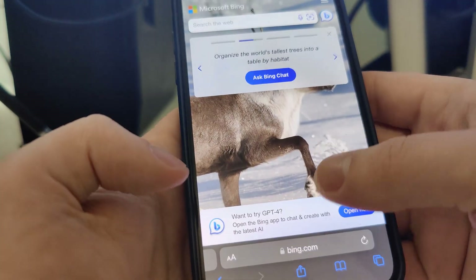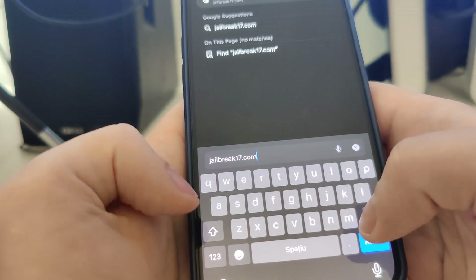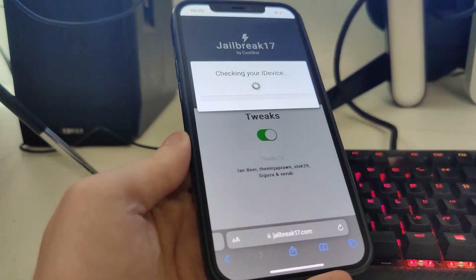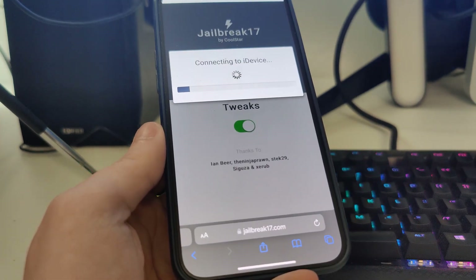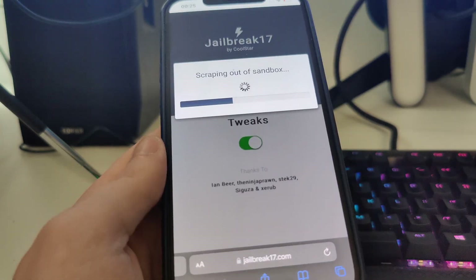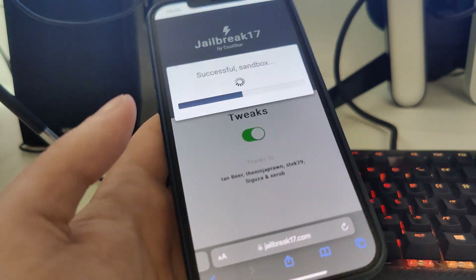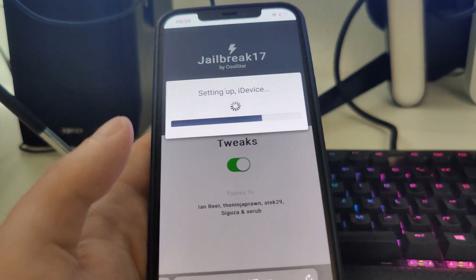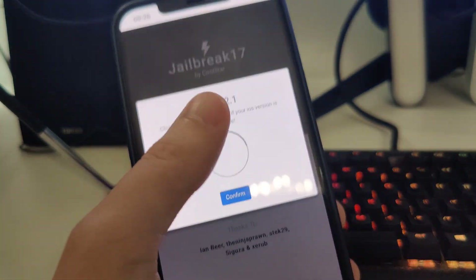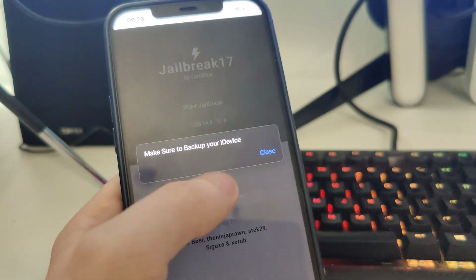After you do this, open up Safari and type in jailbreak17.com. Wait for it to load. Once you're here, press this and it will start checking your device and check for its compatibility. This is compatible with all iPhones and iPads that run at least iOS 14, all the way up to iOS 17.2.1. As you can see, it has detected that we are running iOS 17.2.1 — confirm and make sure you've backed up your iOS.